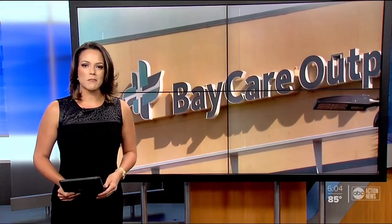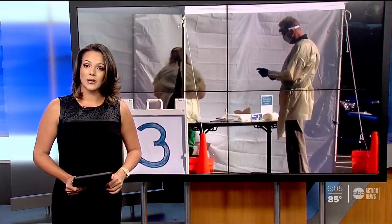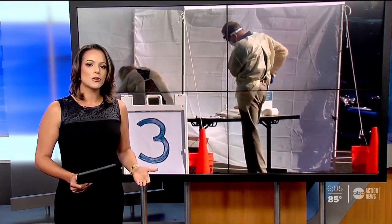Across the country, states are trying to get more test kits for COVID-19, and filling that demand may be as easy as printing products at a lab. ABC Action News reporter Mary O'Connell explains how the tech world and health community saw a problem and found a solution.